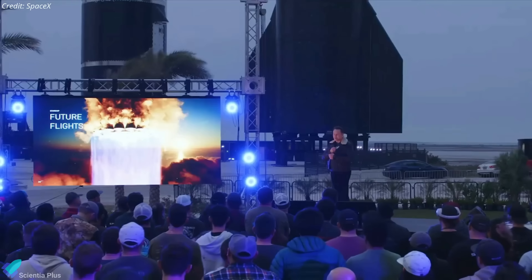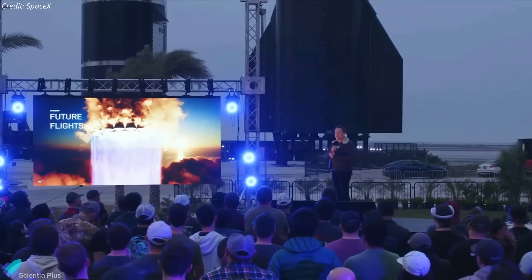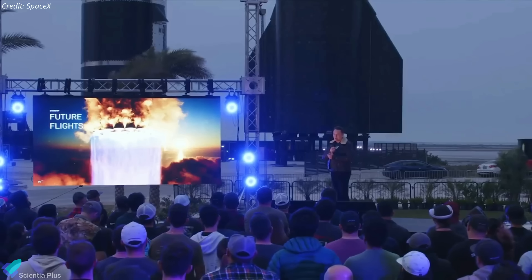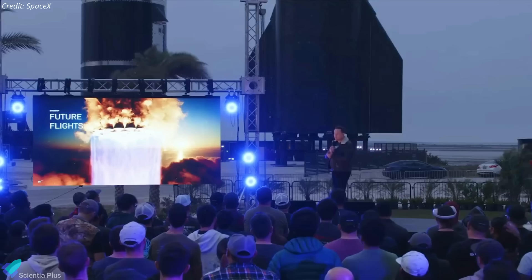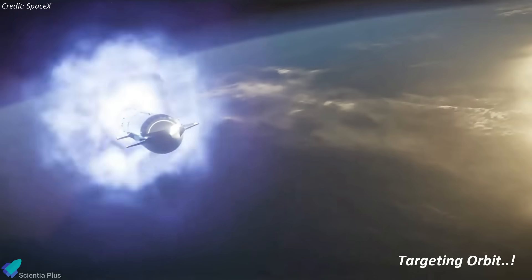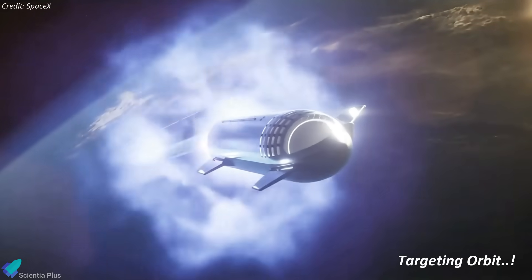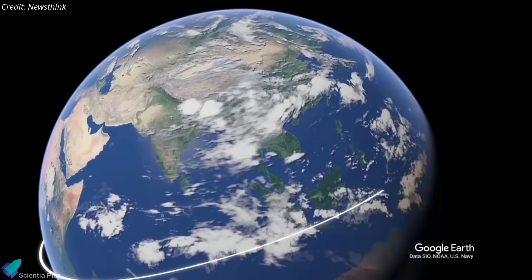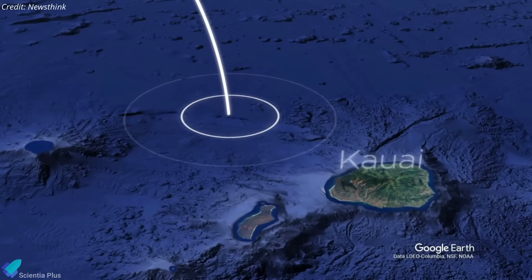For Flight 3, SpaceX wants to get to orbit and perform an in-space engine burn from the header tank, proving they can reliably de-orbit. Notably, the Raptor de-orbit burn suggests that Starship will achieve orbital velocity during this flight, diverging from the first two flight plans that involved reaching near-orbital velocity before splashing down in the Pacific Ocean.